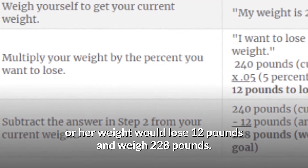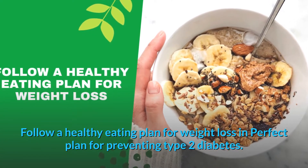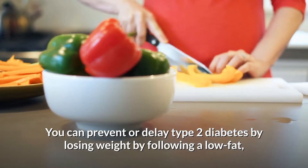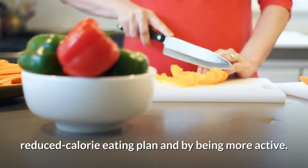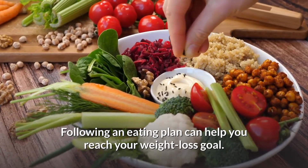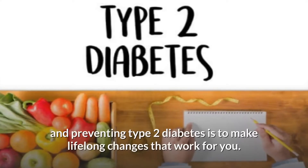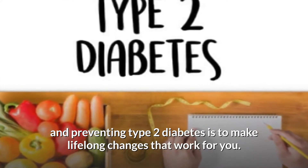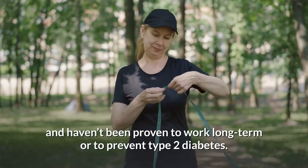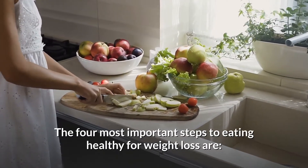You can prevent or delay type 2 diabetes by losing weight, following a low-fat, reduced-calorie eating plan, and by being more active. Following an eating plan can help you reach your weight loss goal. There are many ways to do this. The key is to make lifelong changes that work for you. Many popular weight loss plans promise quick fixes and haven't been proven to work long term or to prevent type 2 diabetes.